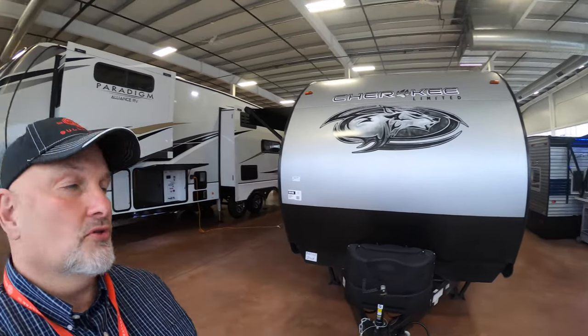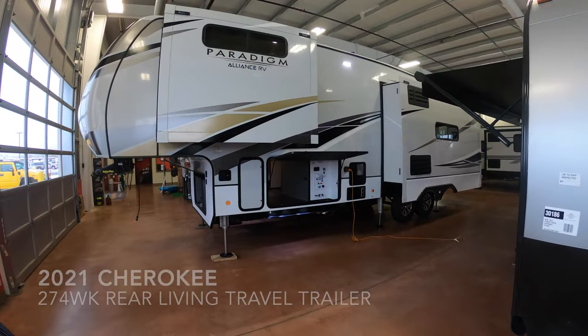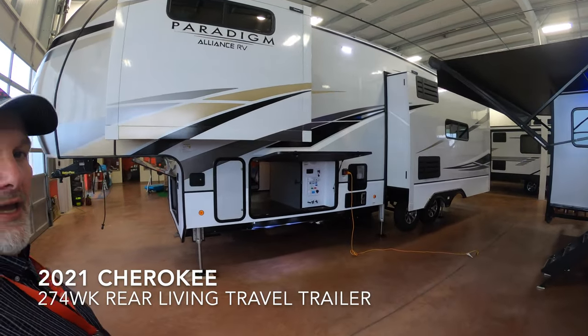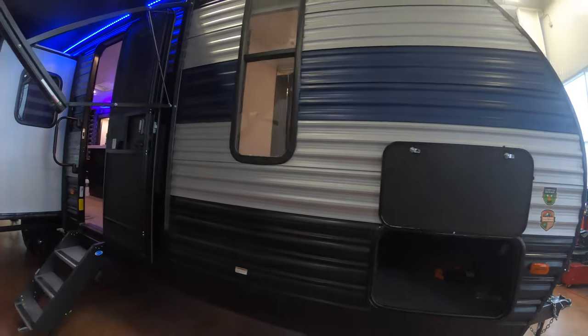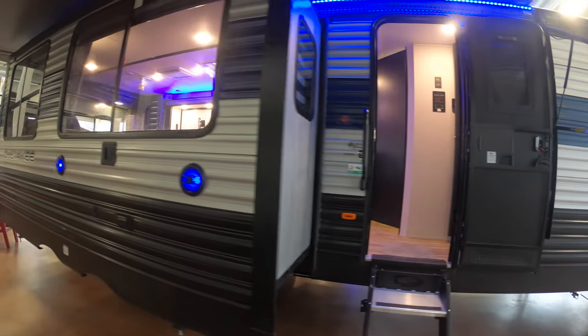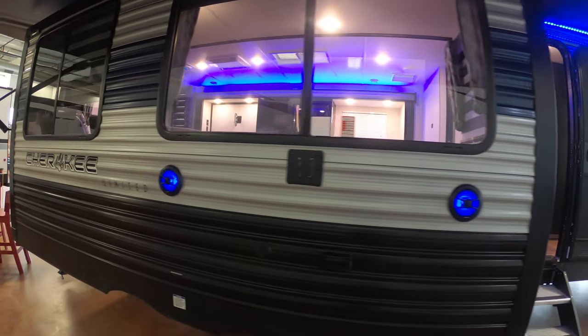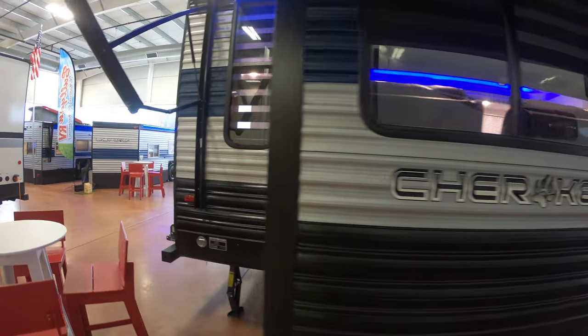Hey, it's Jim at Bullion RV. I'd like to show you this travel trailer — it's a Cherokee Limited 274 WK. Sharp looking travel trailer. Weighs just under 7,000 pounds dry, loaded up under 10.